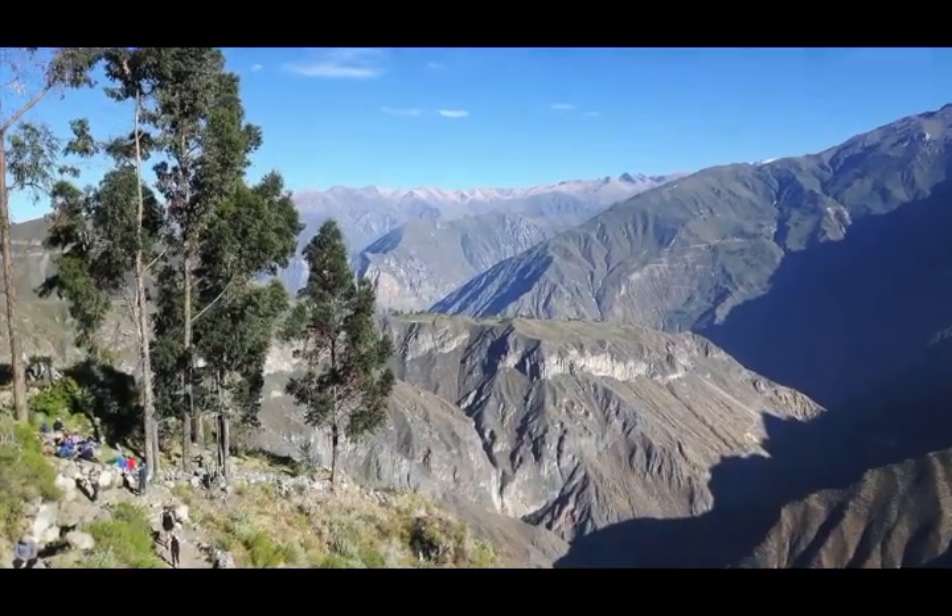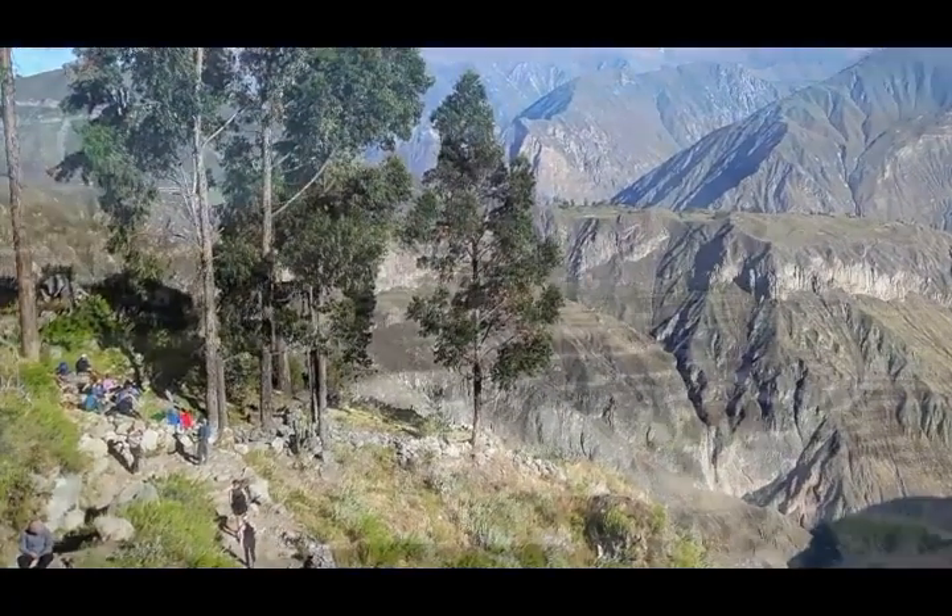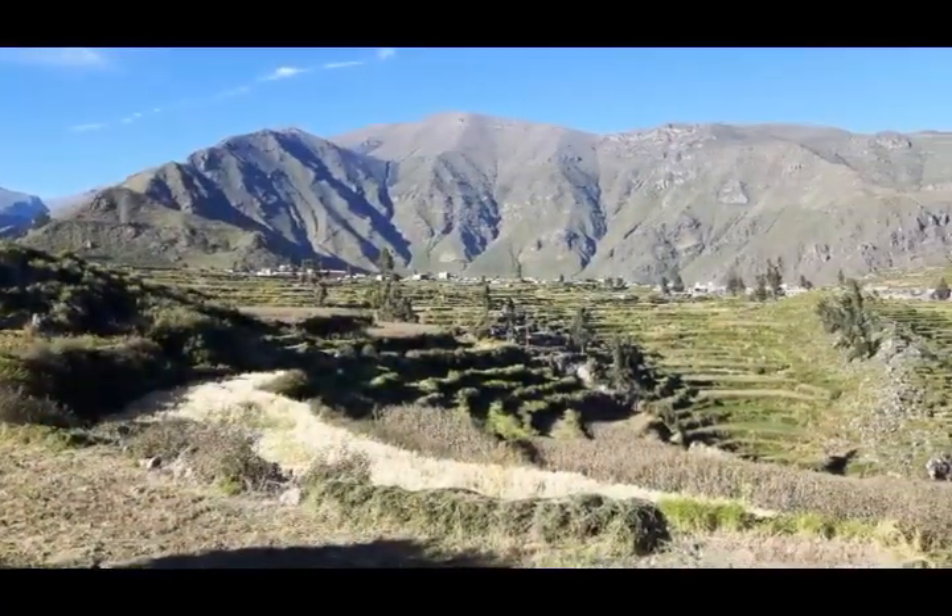Once you've made the three or four hour trek back to the top, a scenic vista of centuries-old Inca terraces, towering mountains, and deep valleys awaits.